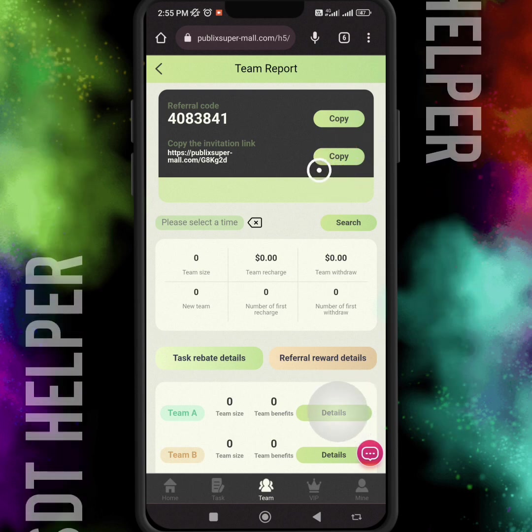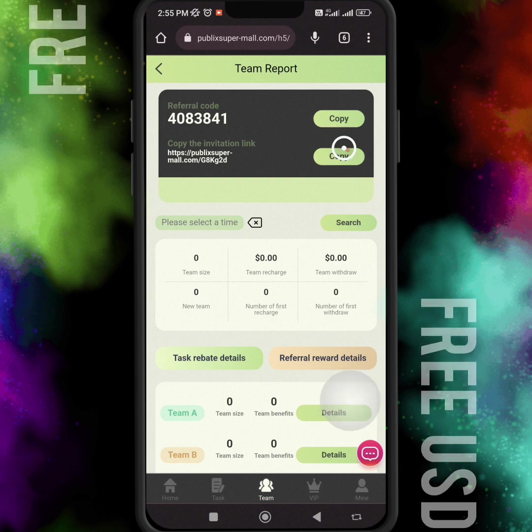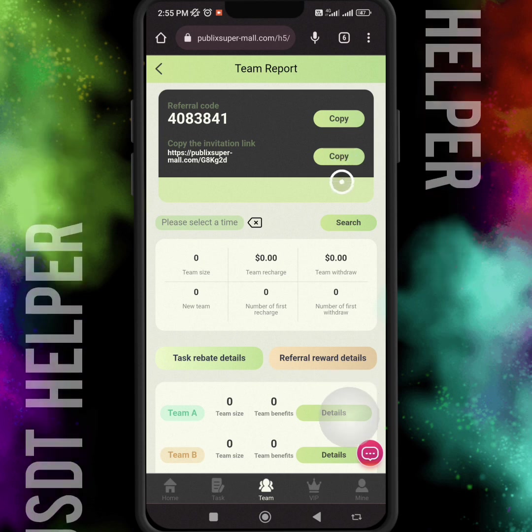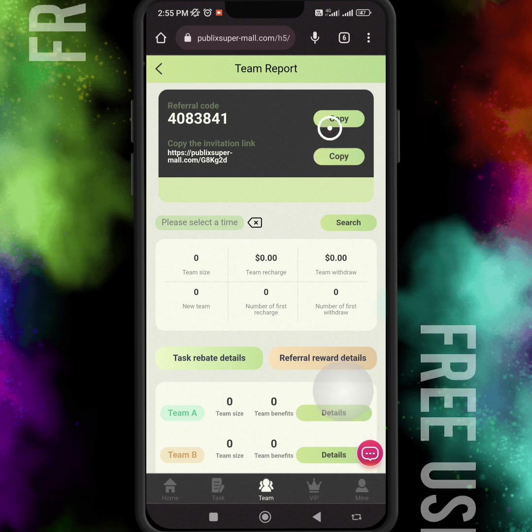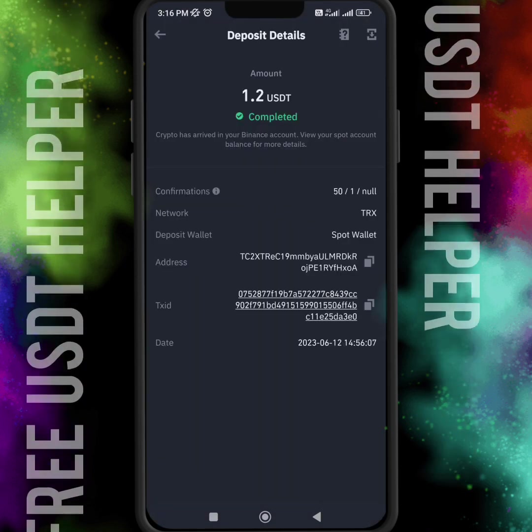If you want to invite your friends or family members to this website, you can use your invitation link or code. If anyone joins this website using your link, you will definitely earn passive income and a decent commission according to their investments.